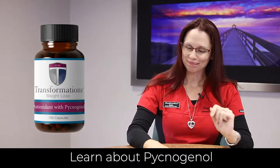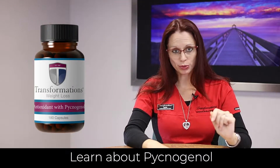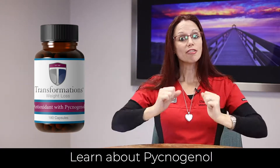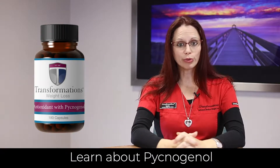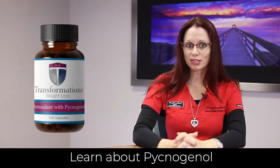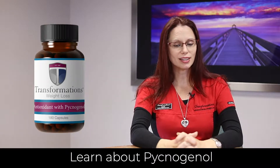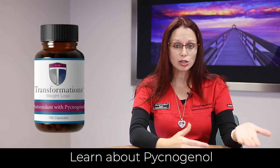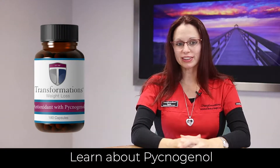Speaking of inflammation, one of the really great things that pycnogenol can do is work as an anti-inflammatory. Many people suffer from different types of joint pain. This can help with flexibility in joints such as your knees, and it can help with arthritic pain all through the body. Maybe you've been in a car accident or have a sports injury — it can help with that as well. Not only does it break down inflammation in the joints, but also in your veins. Things like varicose veins can be helped, and also inflammation of the prostate in men.